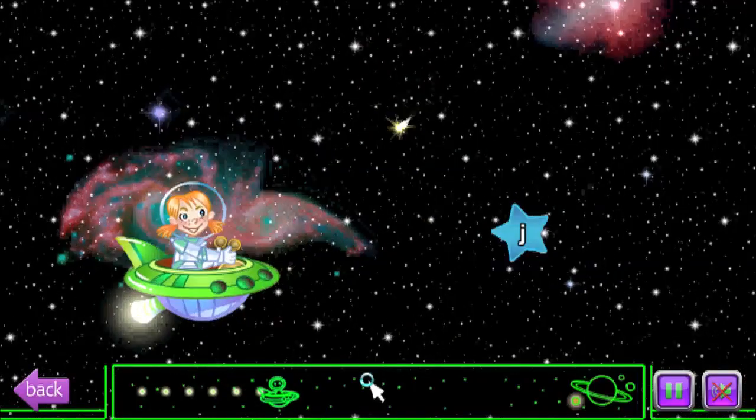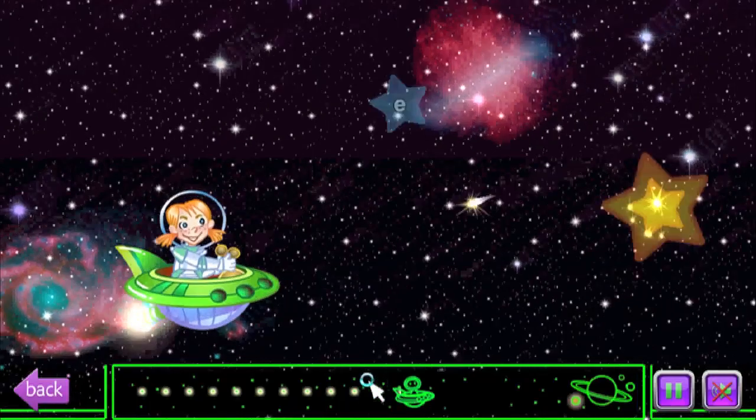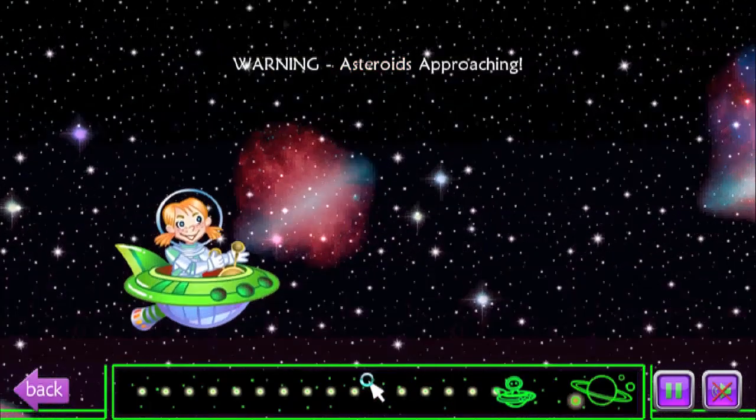Alright, so we just have to type in the letters as they appear in the stars. I'm a half-decent typer, so this is going to go pretty quickly. And here we go.